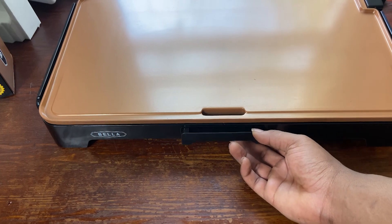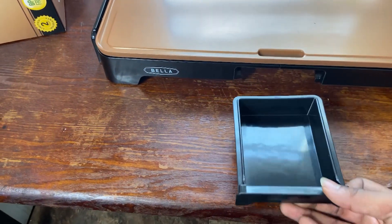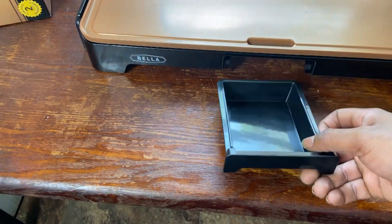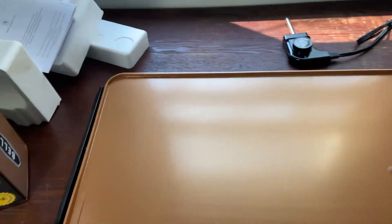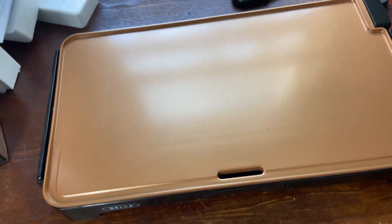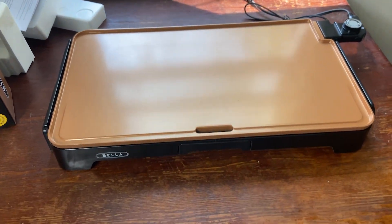One of the cool neat things about it is it has this drip pan right here that's not slim like most of them — most have the long one. This one has a nice little cup. It's a lot deeper, probably about an inch or two deep, and most of the other drip pans are maybe an inch deep, so it catches more of that gunk. Also the surface is nice and clear — this material is great. All you got to do is plug this in, find the outlet to the wall, and let's get started.